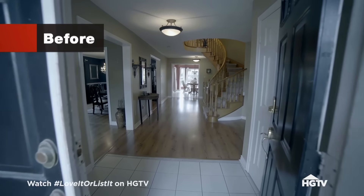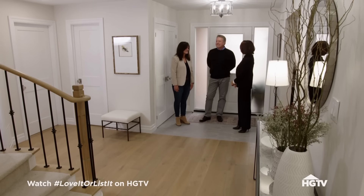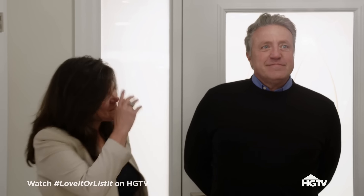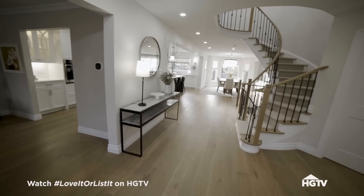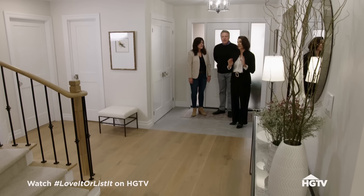It just doesn't look like our house. It's not supposed to look like your house. That's the reaction I wanted. You don't have to pull it together. Beautiful. It's stunning.